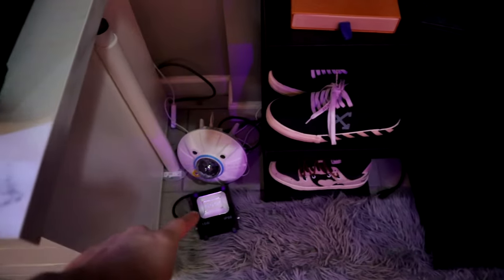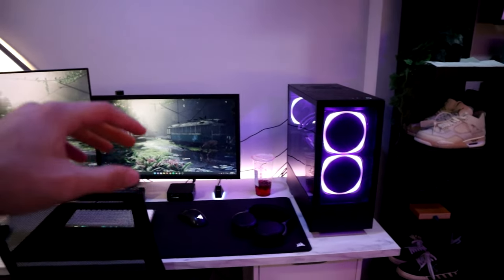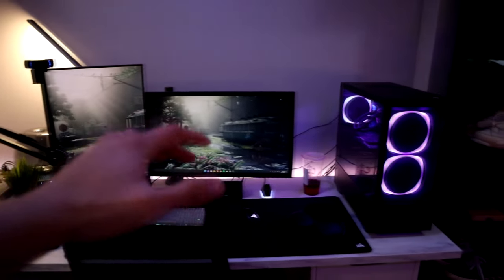Down here we have another floodlight — same as the other one — and then we have a galaxy star projector that projects stars onto your ceiling and room. And now what I like to call the best part of my room: my gaming setup.